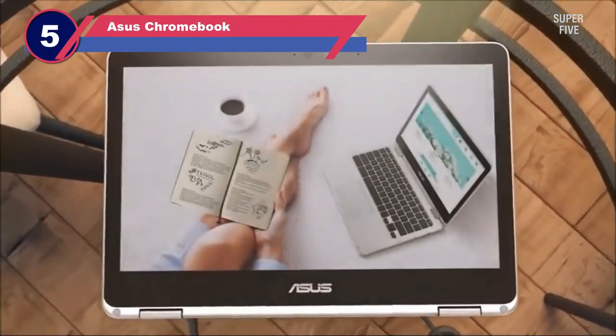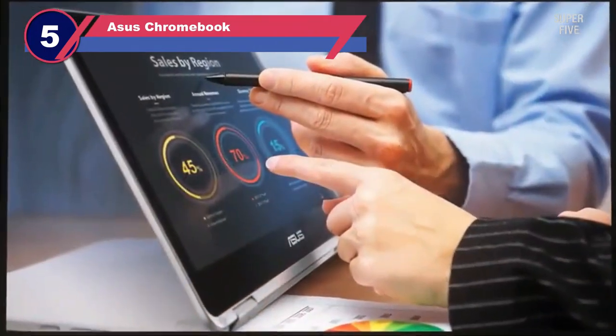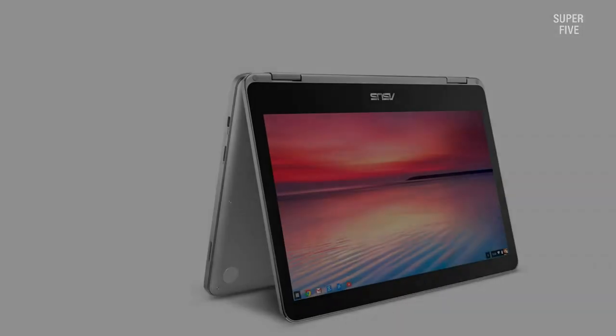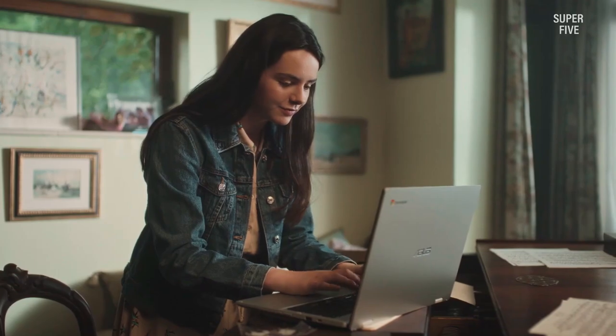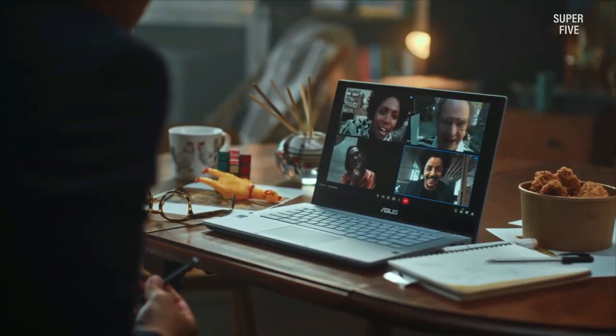Number five: ASUS Chromebook laptop for writers. While it may not pack the same power as the other laptops on this list, the two-in-one ASUS Chromebook doesn't need to, since it makes up for it in portability. It has a 12.5-inch touchscreen that converts to a writing tablet, 4 gigabytes of RAM, and an Intel M5 processor. It only has 64 gigabytes of flash storage, which is plenty since you can store everything else in the cloud.